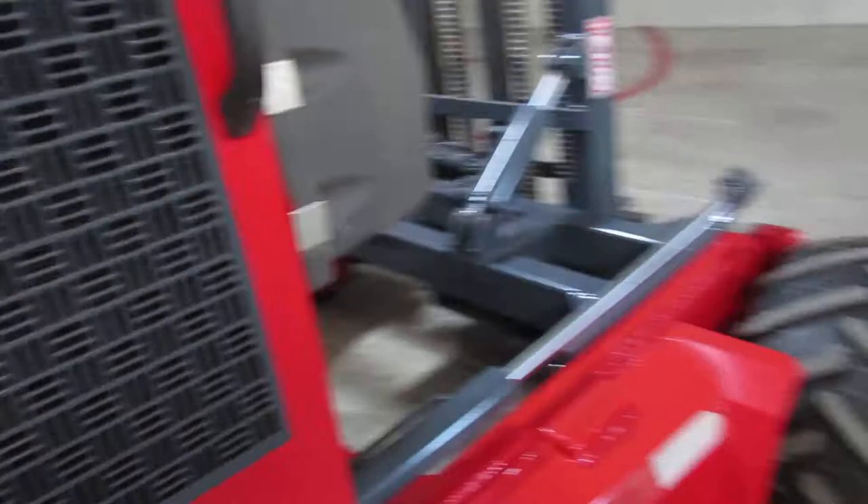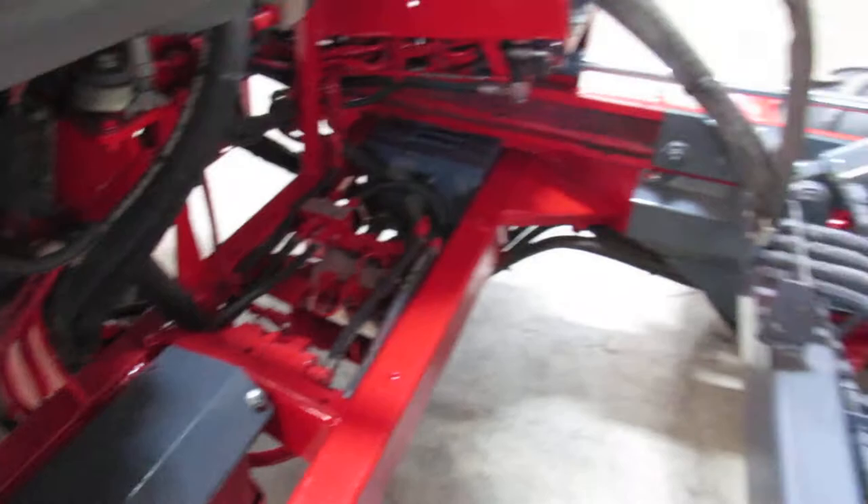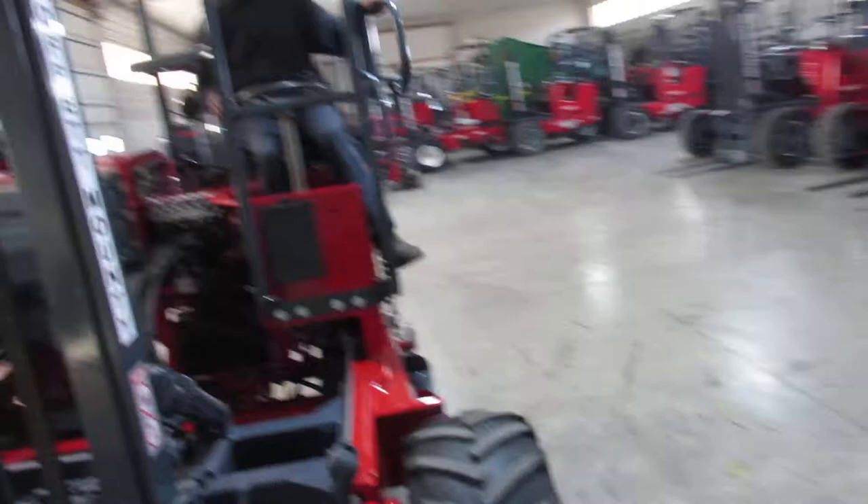Now I'm going to show you this side too. Even the grading here — look, this thing is very straight for the year; it's a 2006. Look how clean we have everything in here — new gray paint, new red paint. It also has new tires all the way around.